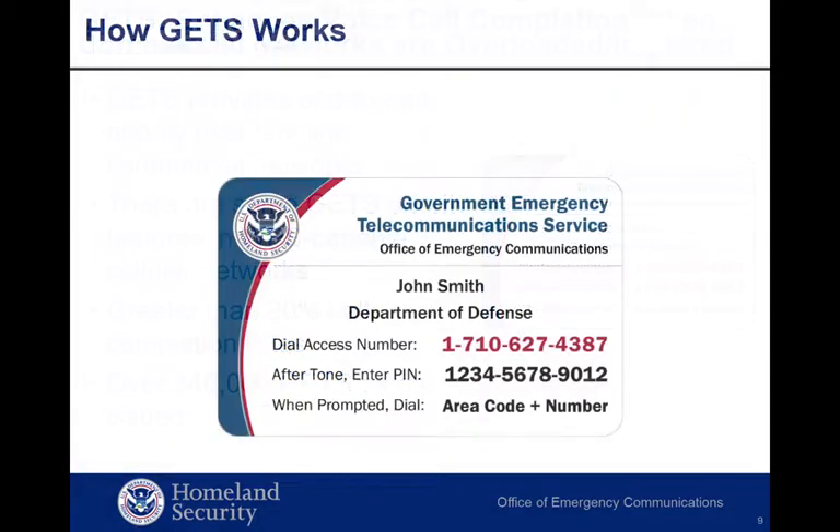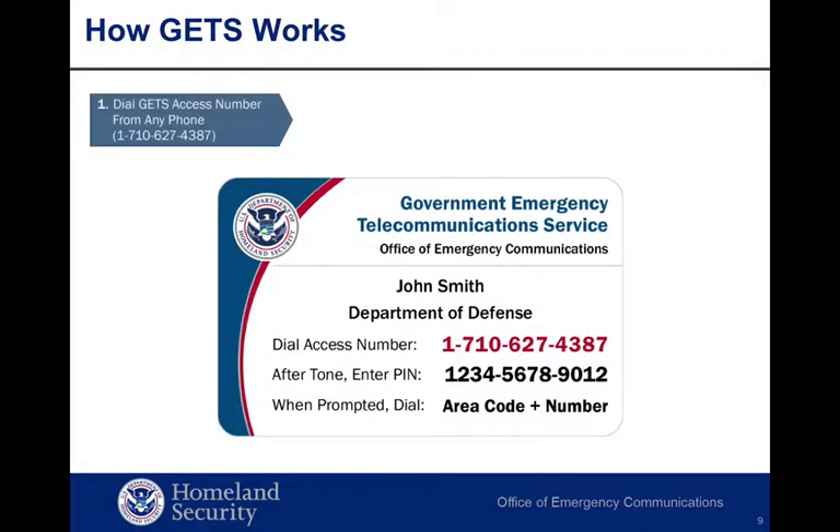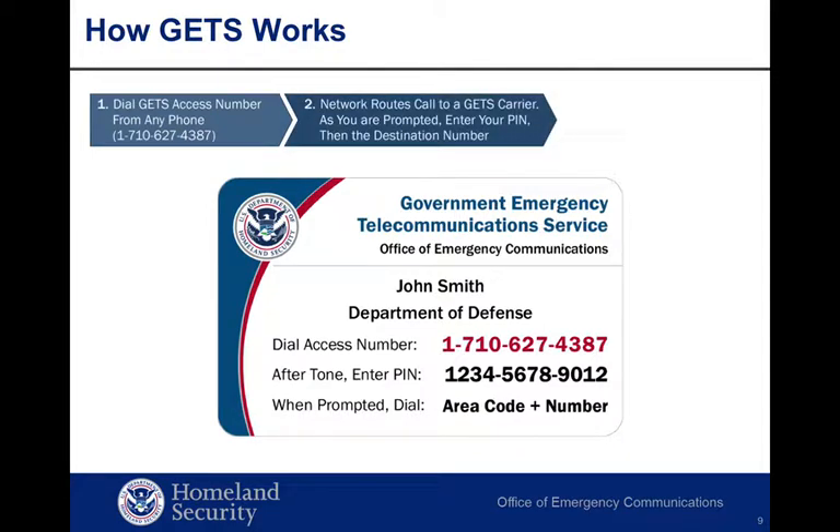Making a GETS call requires three simple steps. First, determine you have dial tone, then dial the universal GETS access number. Next, when prompted, enter your GETS personal identification number or PIN and the designated telephone number. Finally, the network automatically routes your call.